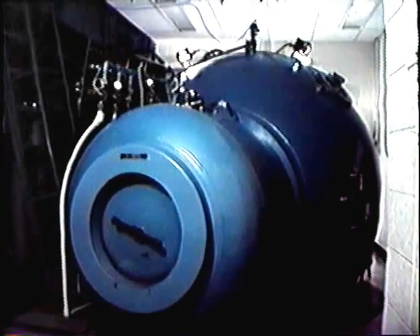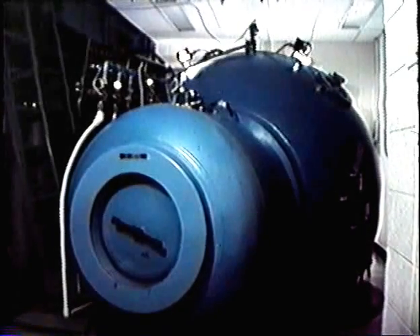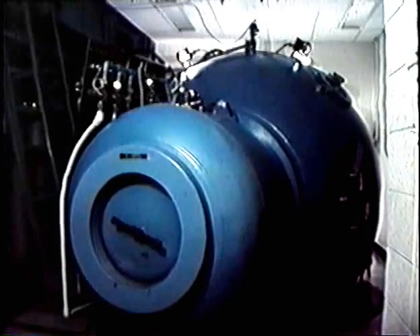This is G-Chamber, one of eight at Duke University Medical Center's hyperbaric research facility, the F.G. Hall Environmental Lab. Inside this seven and a half foot diameter steel ball, a world's record was set in early 1981.